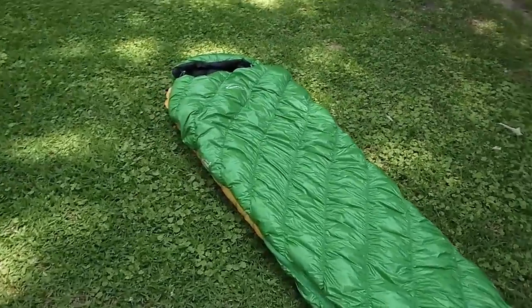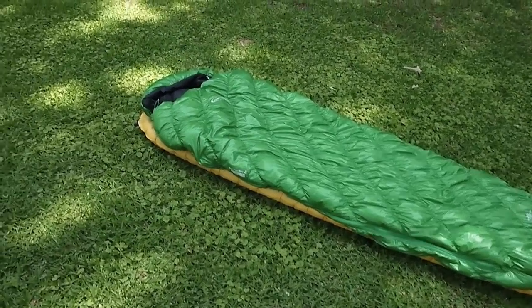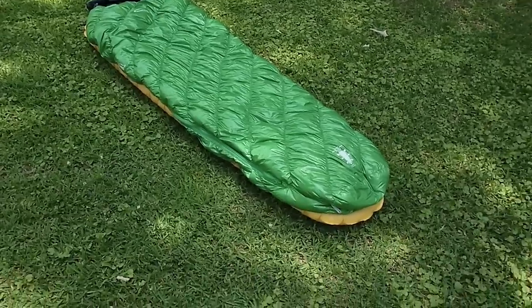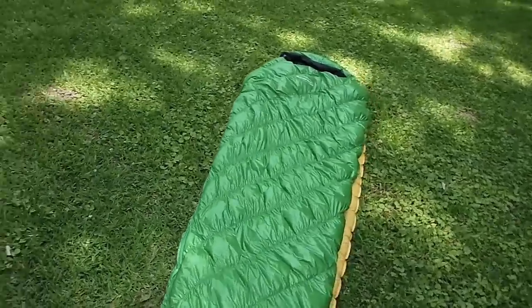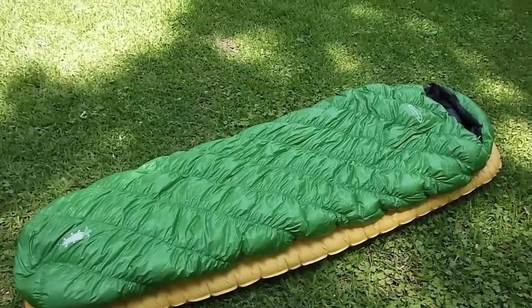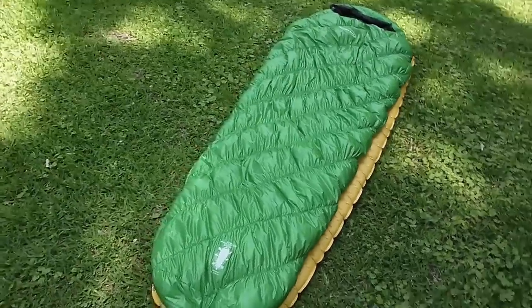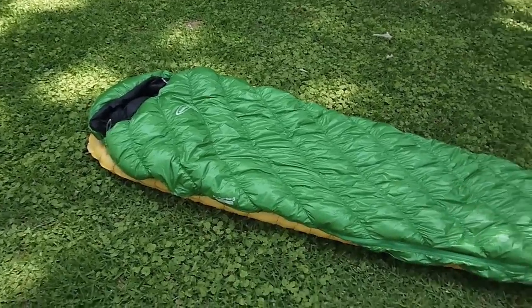I want to start by saying that I just started backpacking in late 2009. When I first started, I just picked up what I thought was an expensive bag — turned out to be a very inexpensive bag. It worked for me, but I realized I wanted something lighter and less bulky. At that time, I started looking at the Montbell — I think it was called the Ultralight Super Stretch Down Hugger Number 2. It was the old yellow one, rated at 25 degrees, and I really wanted one of those. However, by the time I saved enough money, Montbell had actually stopped making that particular bag.